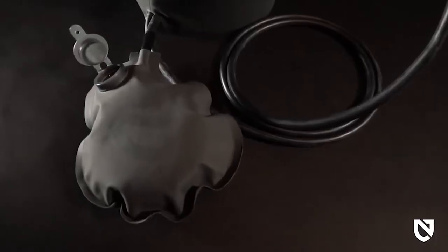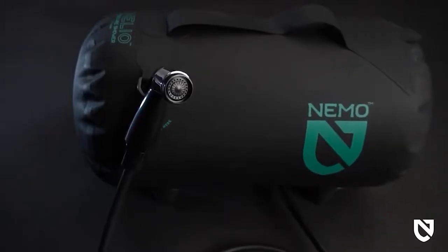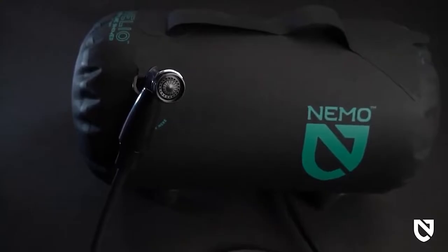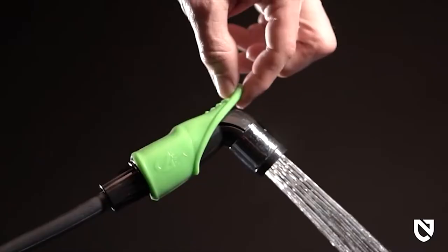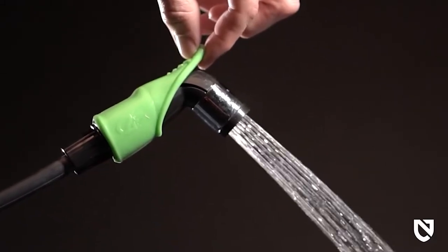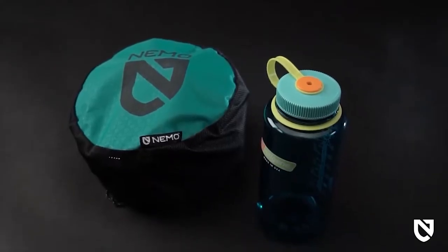Each Helio is equipped with a generously long neoprene hose and a spray nozzle for plenty of overhead reach for a stand-up shower experience. Helio LX also comes with a hands-free nozzle sleeve, leaving both hands free for washing. Each model features a convenient loop to hang your spray nozzle from and a tidy stuff sack to pack Helio away.